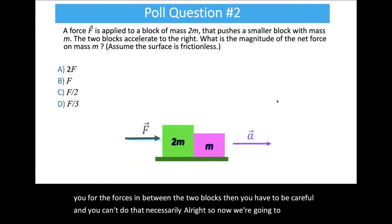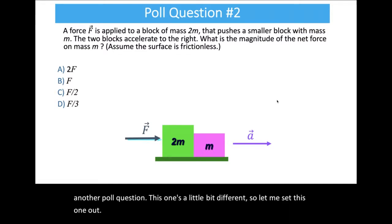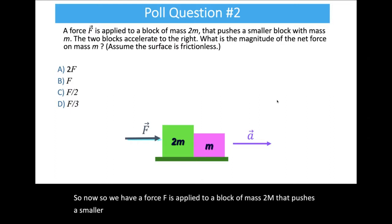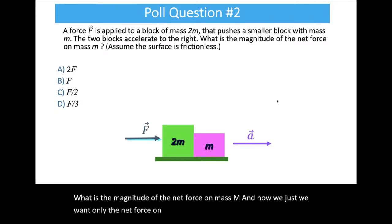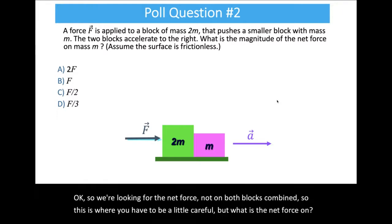Now another poll question — a little different. A force F is applied to a block of mass 2m that pushes a smaller block of mass m. The two blocks accelerate to the right. What is the magnitude of the net force on mass m, the smaller mass? Assume the surface is frictionless. A hint: think about what the acceleration of the little mass is — we know it's a, but what is a equal to?